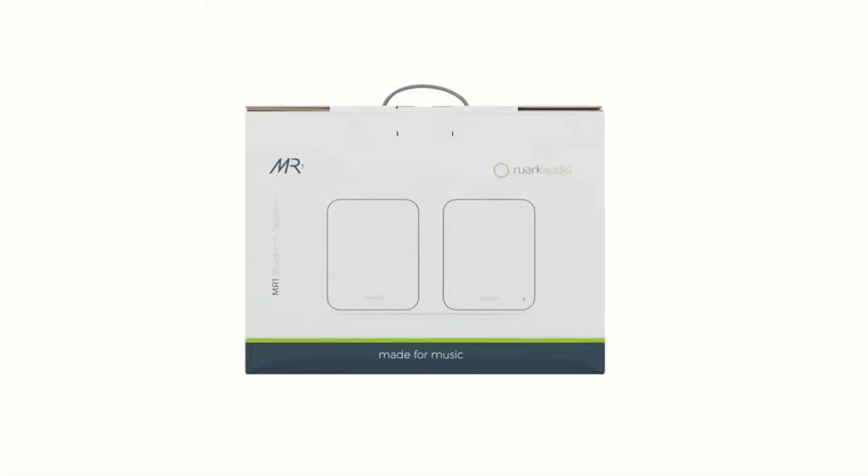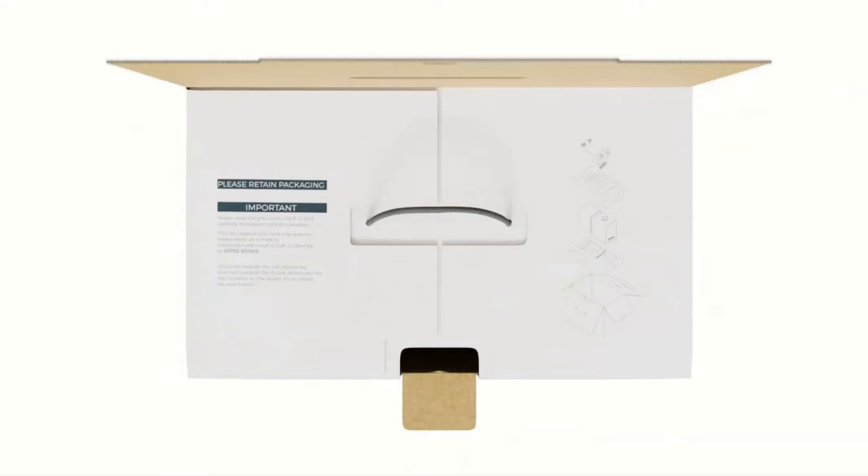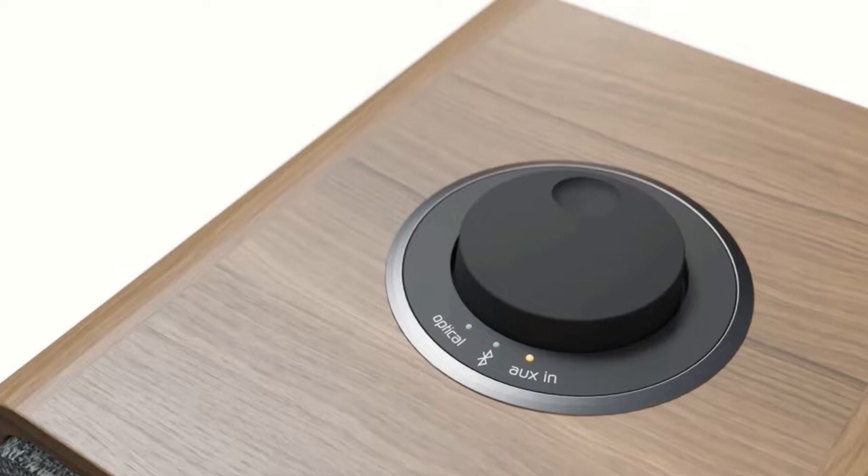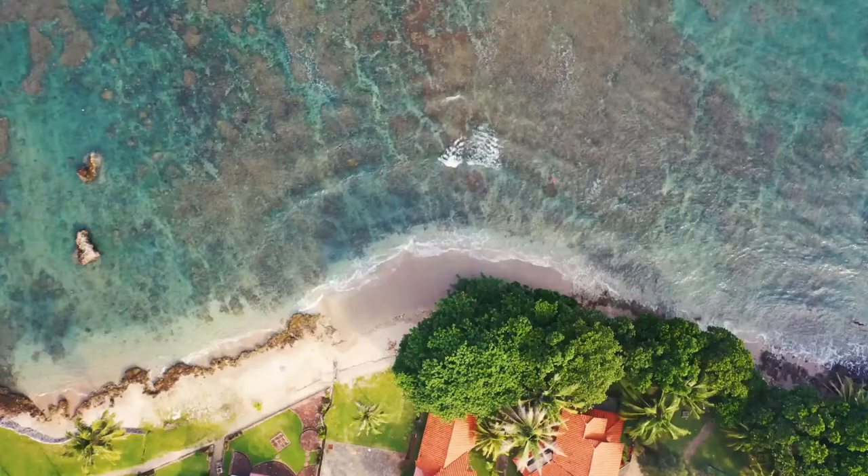Towering floor-standing speakers aren't something that can be conveniently stacked on shelves. So if you're short on space, do consider scaling down your expectations and getting something a little more chunky. Introducing bookshelf speakers, designed to be placed on top of other furniture for an ear-level audio experience. Some brands even provide dedicated stands for certain products. Here are our favourites.